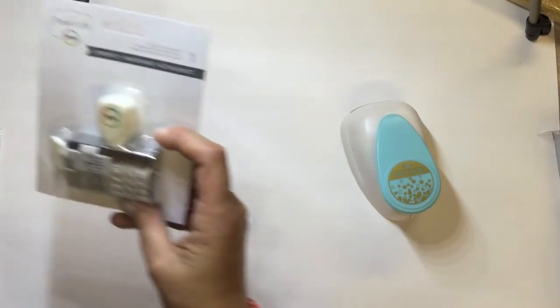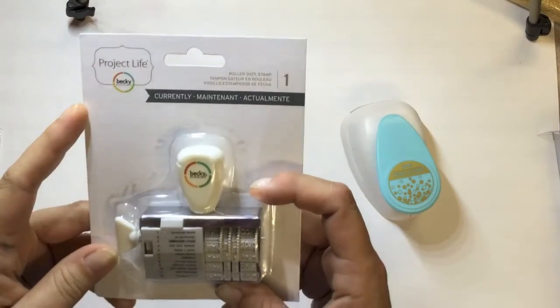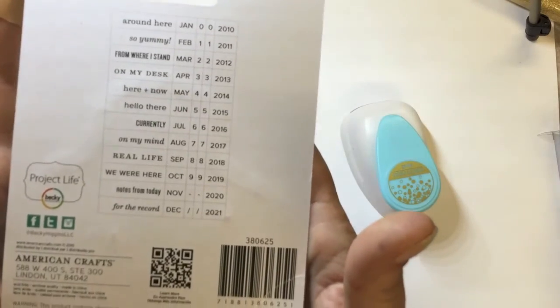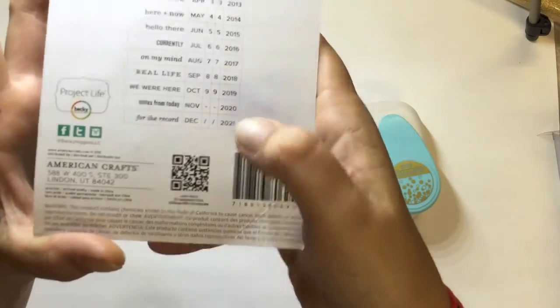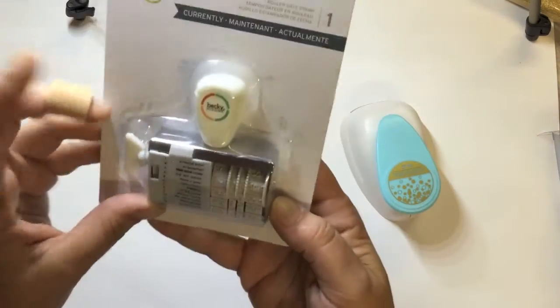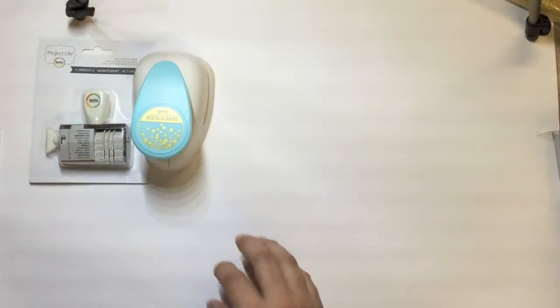I also got the Project Life roller date stamp. It goes up to 2021 — well, that's scary, we're nearly there! I got that because I do have my roller date stamp already, but this was close to $10.